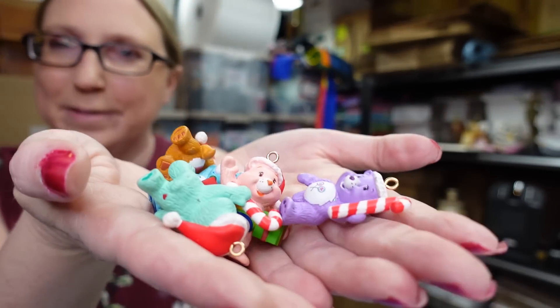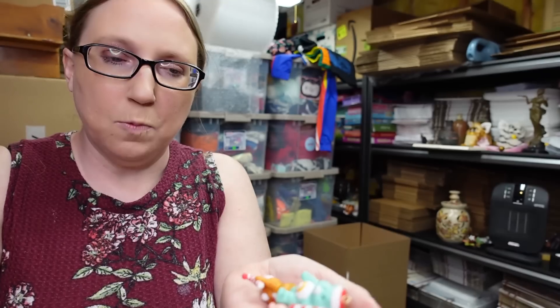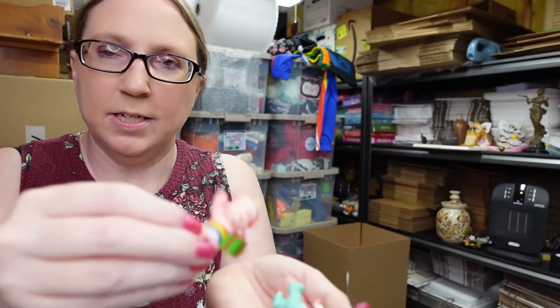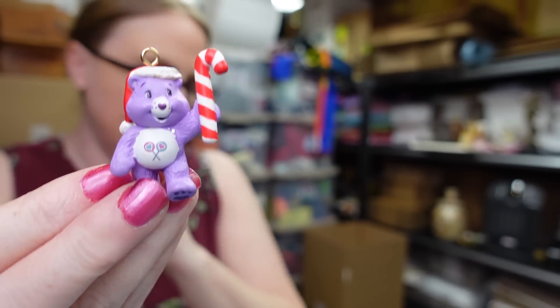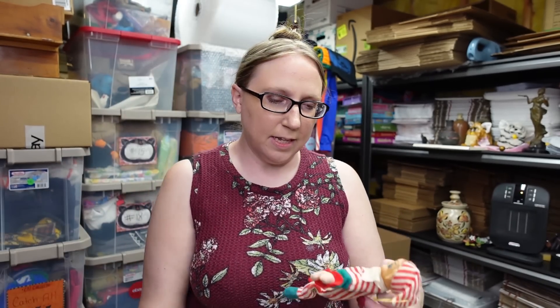I got this set of Care Bears Christmas ornaments — so cute! There are five of these little Care Bears ornaments. We paid one dollar for them and listed the lot as a buy-it-now for $19.99. They're from 2007.